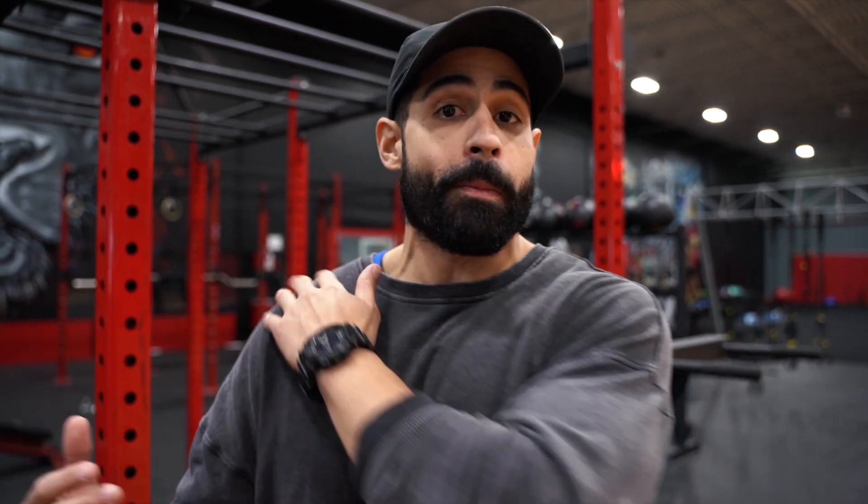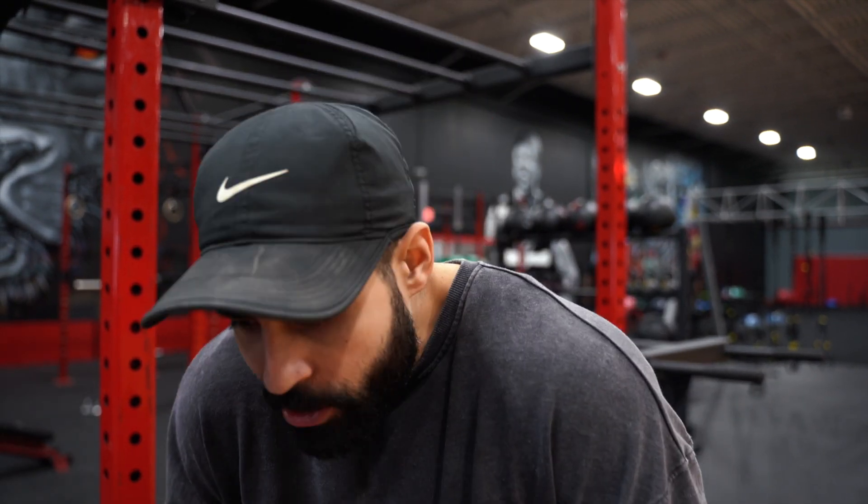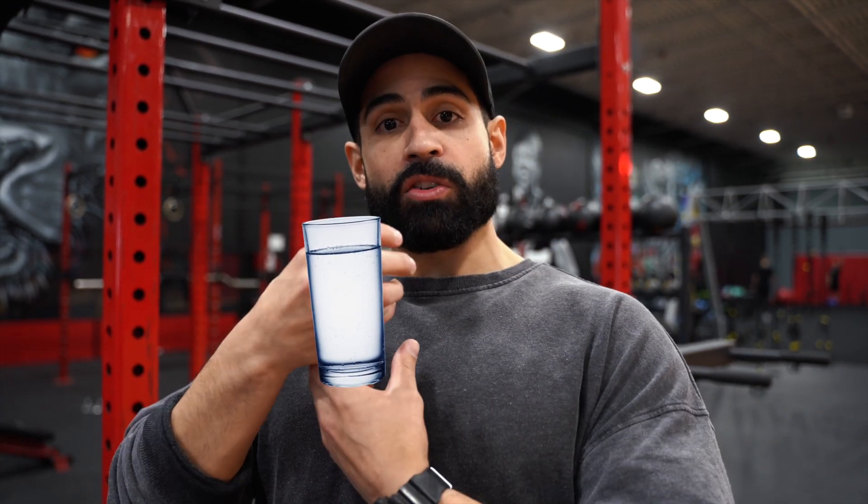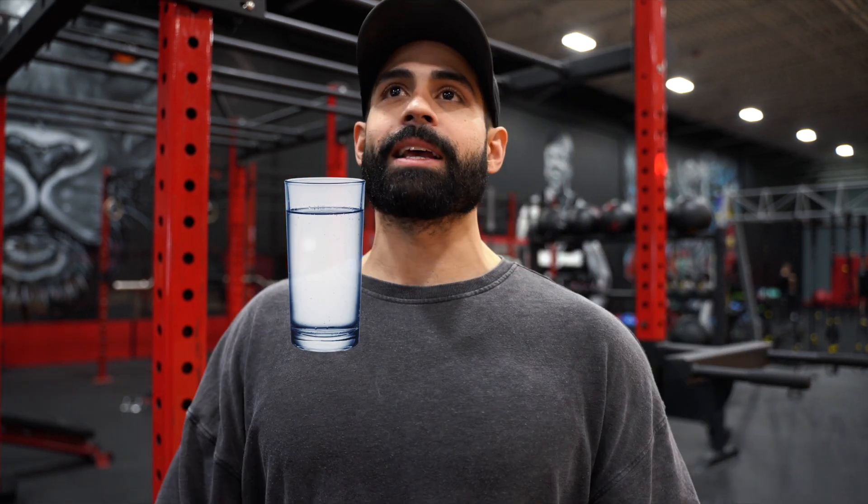Tip number one is stretch the chest muscles. Tip number two is strengthen the weak opposing muscles like your back — if you have a weak back and you're always hunched, it won't work. Tip number three is practice good posture. Instead of just telling yourself to stand up straight, imagine a glass of water sitting on top of your chest. You want to walk so that glass never tips over. That's your cue — you're just walking with that glass of water.